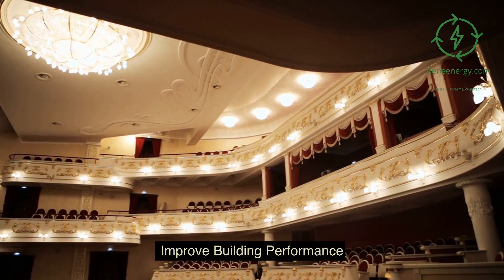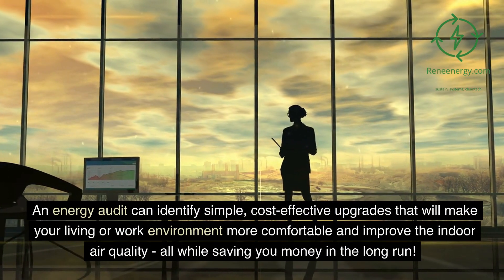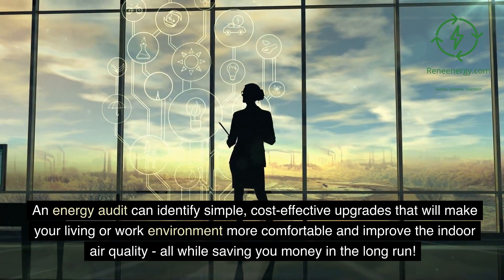Improve building performance. Achieving better building performance doesn't have to require a major overhaul. An energy audit can identify simple, cost-effective upgrades that will make your living or work environment more comfortable and improve the indoor air quality, all while saving you money in the long run.